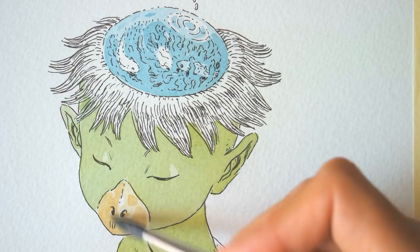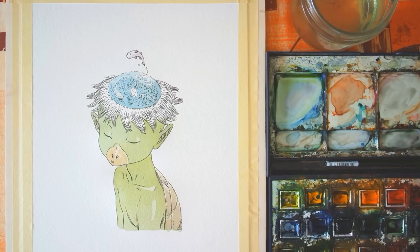In Asian traditions, Kappa is both a friendly and a tricky creature — both cute and creepy.